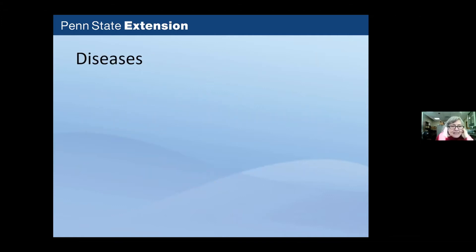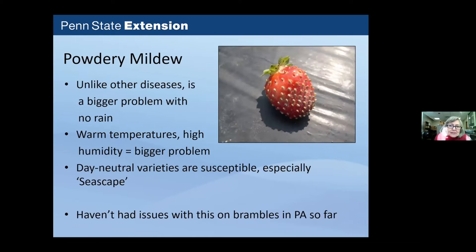Powdery mildew is worse when you don't have rain, because rain washes off spores. Warm temperatures and higher humidity — conditions in tunnels and greenhouses — are what powdery mildew really likes. Day-neutral varieties coming mostly out of California tend to be susceptible, as California conditions are drier and cultivars don't have as much resistance as some eastern cultivars. Seascape is particularly susceptible. Photos from a grower's tunnel show Seascape plants grown in a gutter system packed tightly, showing powdery mildew issues.